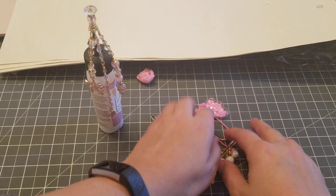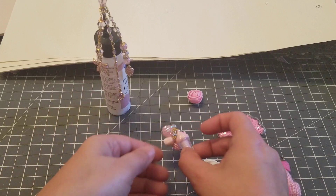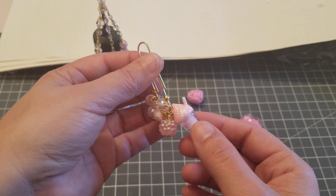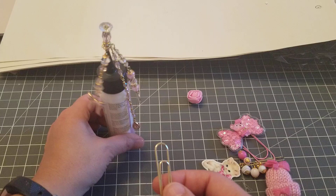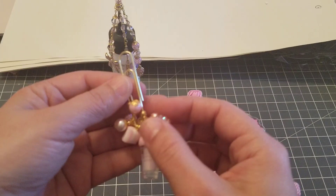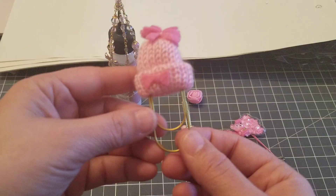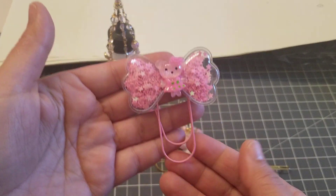Hey guys, welcome back! I just received some goodies from Home and Heart — that's Jody. Look how freaking cute! She sells all these little clips. I'll put all her links in the description bar — make sure you go follow her and tell her I sent you.